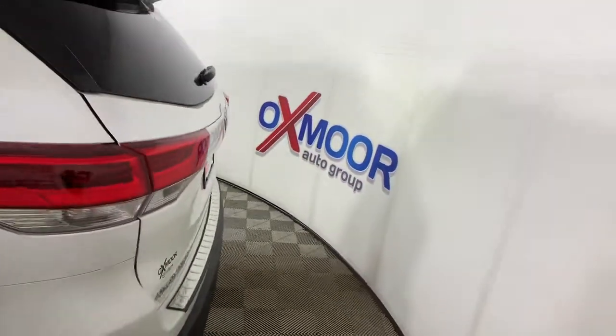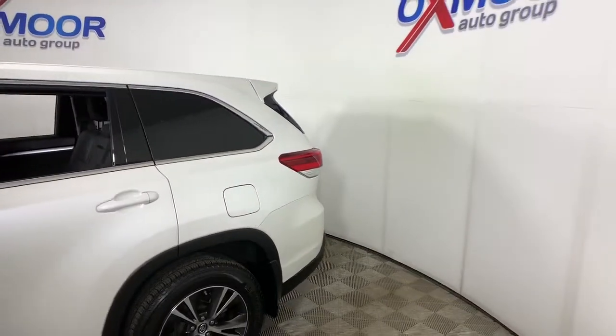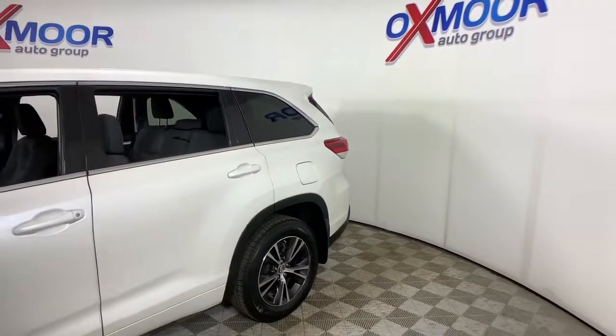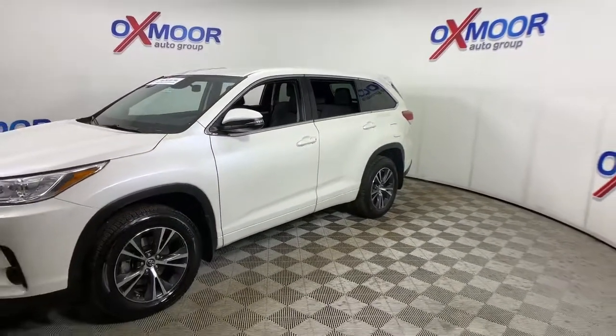Check out this 2018 Toyota Highlander. This vehicle is an outstanding buy with fewer than 60,000 miles on the odometer. From daily drives to epic road trips, this Highlander has you covered.